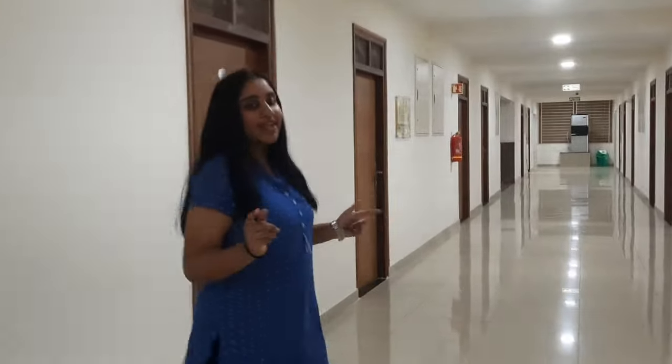Right now we are on the third floor, and each floor has 13 rooms. There is also a study hall and washrooms on each floor. Let's go check out a room.